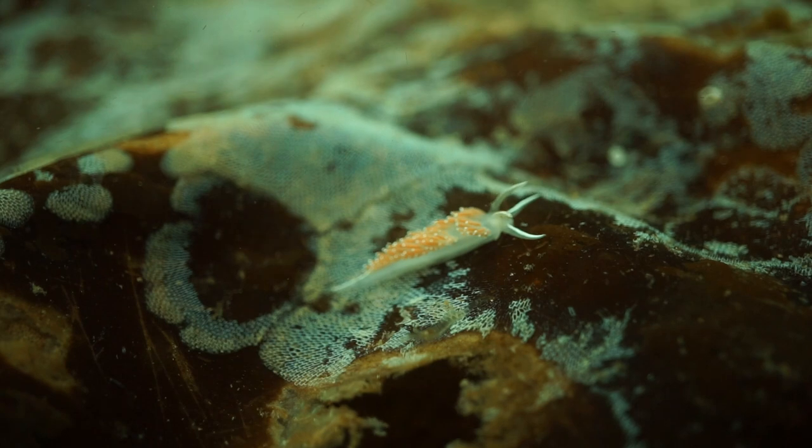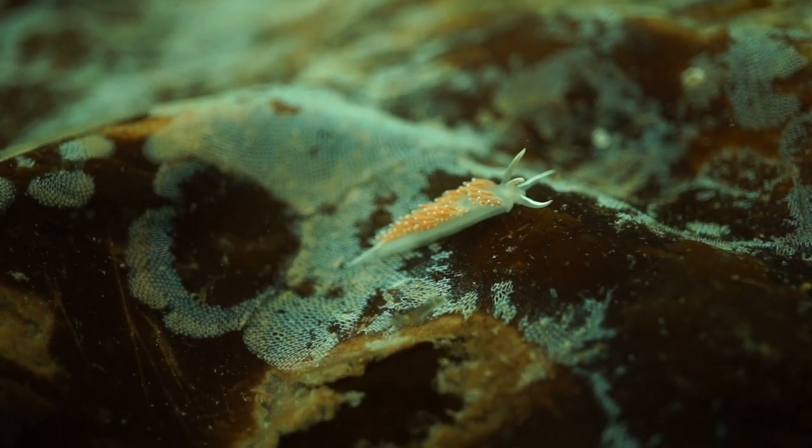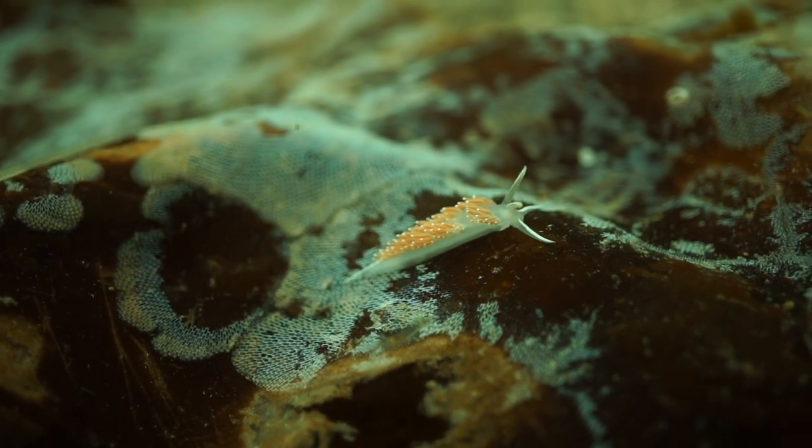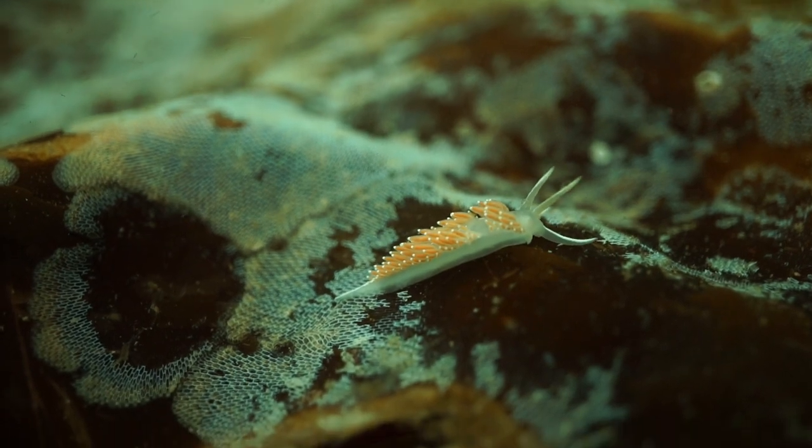We saw a ton of other nudibranchs, like this redgill nudibranch. Honestly, there's a bunch of different species that look like this and I can't tell the difference, so I'm just gonna call it Bob. Hi, Bob!